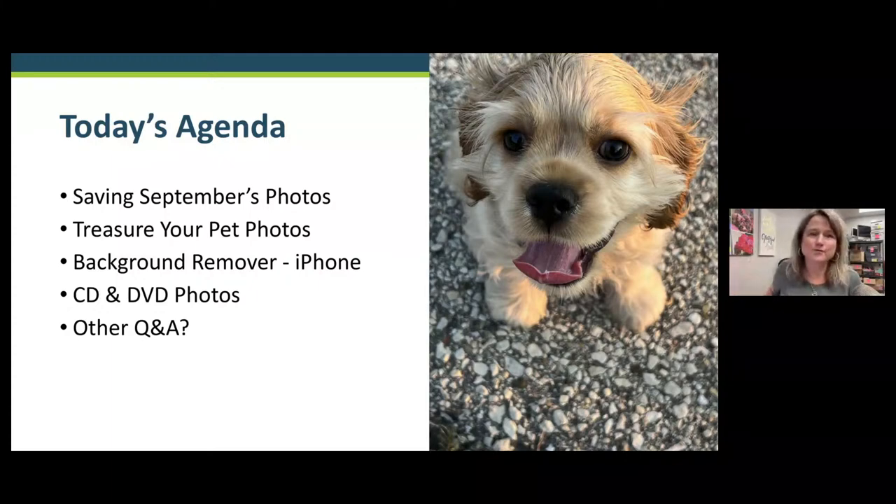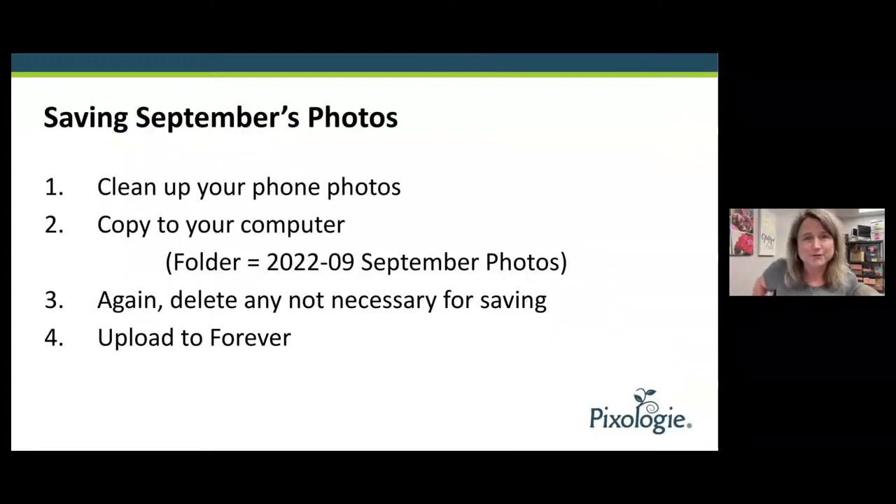Let's move right into saving September's photos. Every month, if you can do this one thing, it will really help you feel successful about your pictures and maybe have them organized enough to have a photo book or calendar at the end of the year. We just entered October, so that means we have to save September's photos.